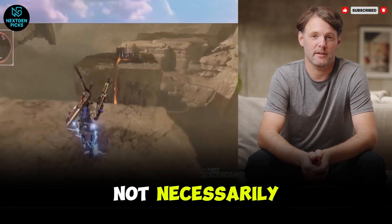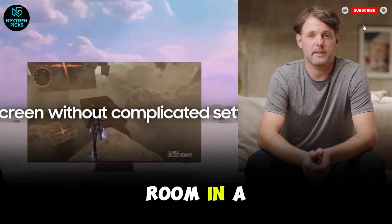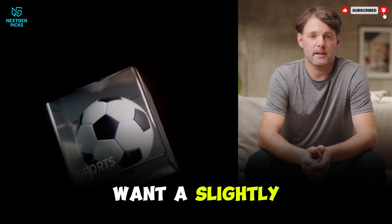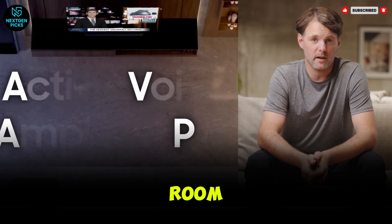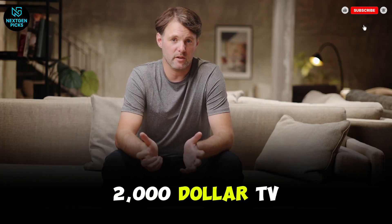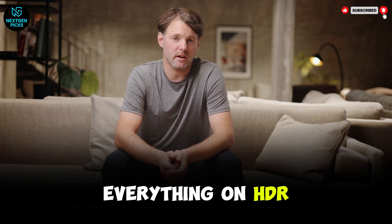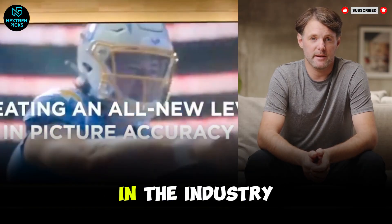Is that better? Not necessarily. While it kills reflections, it also lifts the black levels in a bright room. In a sunny living room, the Samsung's infinite blacks can actually look a little grayish. It's a trade-off: do you want a mirror, or do you want a slightly hazy screen? And we can't talk about Samsung without mentioning the elephant in the room — no Dolby Vision in 2026. It is still baffling that a $2,000 TV won't support the most popular HDR format on Netflix and Disney+. Samsung is betting everything on HDR10+, but you're missing out on the most refined metadata in the industry.